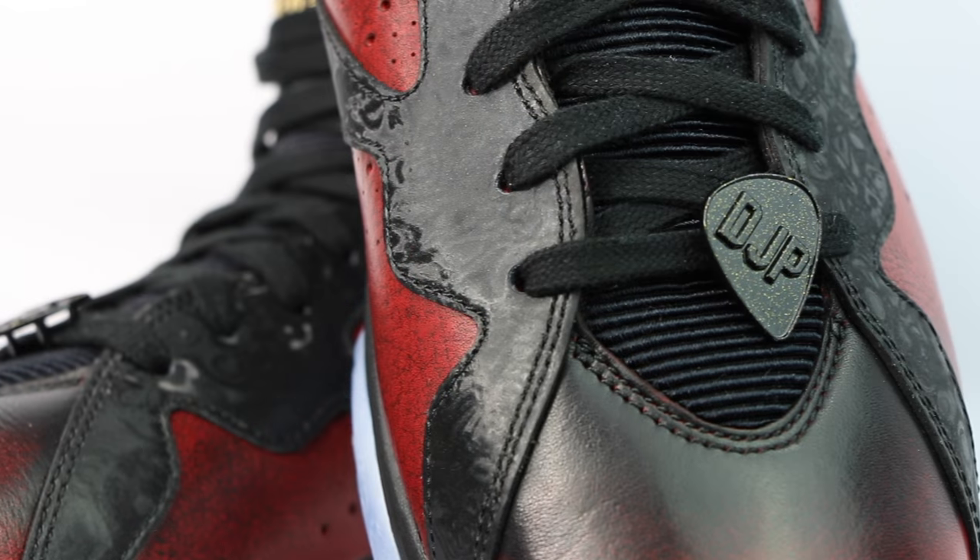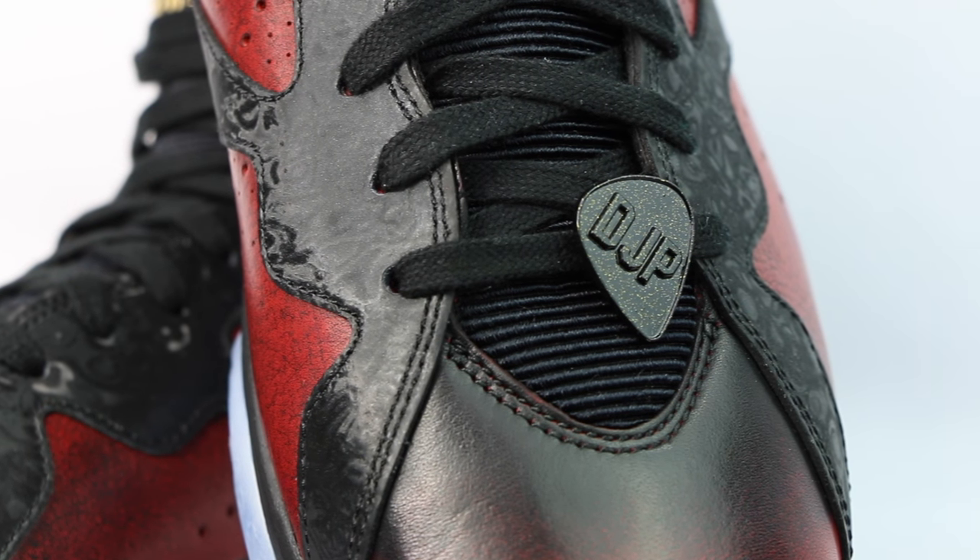Moving up the shoe, you've got these standard flat black laces. One really cool touch is that you've actually got Damian's initials on this pick-shaped lace lock on the bottom lace of the shoe. Not only that, but it's actually got some gold flakes in there, which kind of give it this nice sparkle. At the end of the laces, you've got these gold metal lace tips.